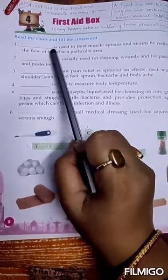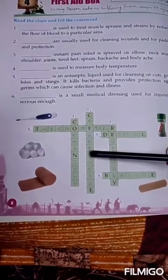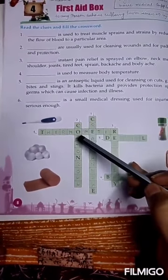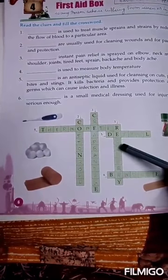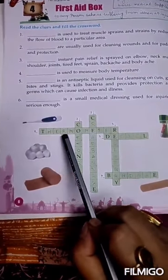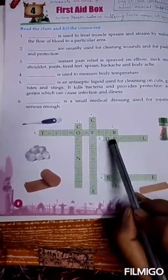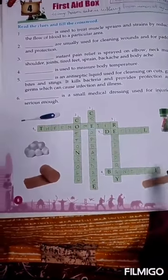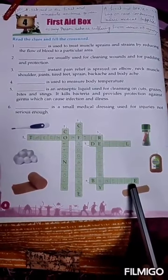So, the answers are: number 1 — Crepe Bandage, number 3 — Relispray (R-E-L-I-S-P-R-A-Y), number 4 — Thermometer (T-H-E-R-M-O-M-E-T-E-R), number 5 — Dettol (D-E-T-T-O-L), number 6 — Bandage (B-A-N-D-A-G-E). Hope you all understood this chapter very well. Keep practicing and do it in your book. Thank you.